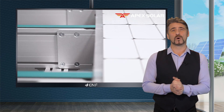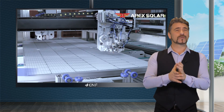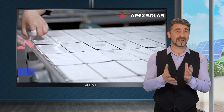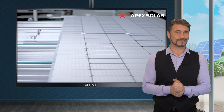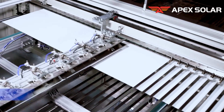Bifacial modules generate more power, as both their surfaces can absorb light to produce energy. The use of high-quality large M10 cells increases energy yield per module, while reducing the number of components, including inverters, cables, junction boxes and others required for a project, thus offering great value to customers. This excellent cost performance advantage makes the module well suited for usage in large-scale power projects.